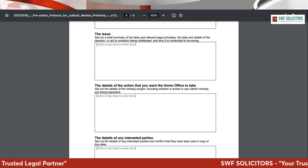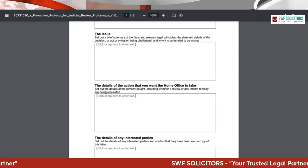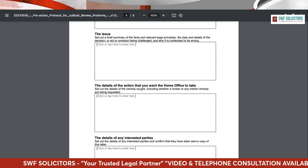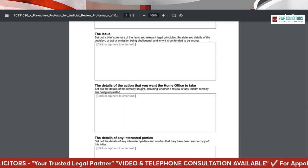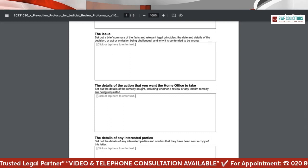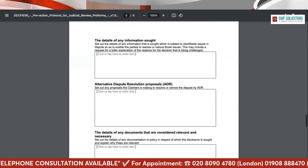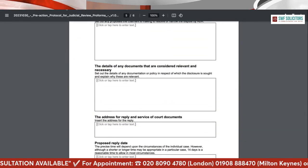In the issue section, you need to clearly set out what the issue is — whether the Home Office is wrong, whether the decision was irrational or unreasonable, why it is unreasonable, what is the basis, what is the authority you are relying on, and your position that the Home Office was wrong to make that decision. The important part is the details of the matter being challenged and the remedy you want the Home Office to take — such as reconsidering the decision, allowing your application, or granting in-country appeal rights.